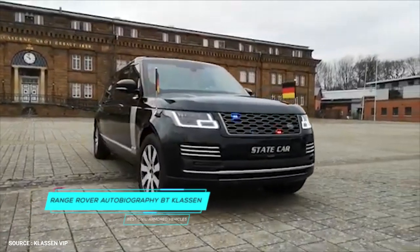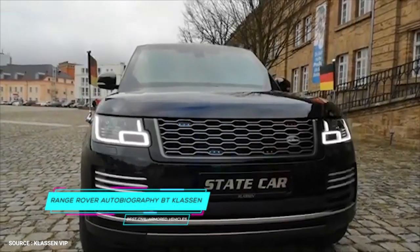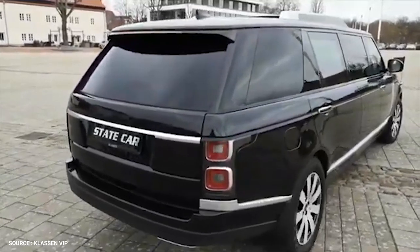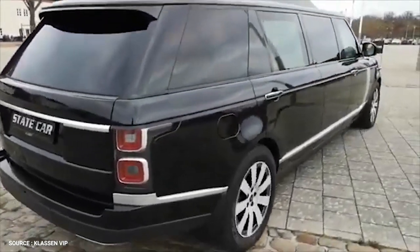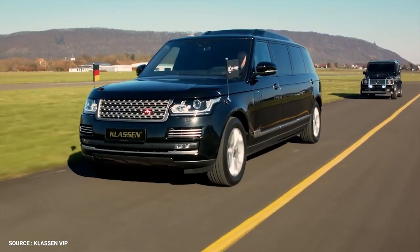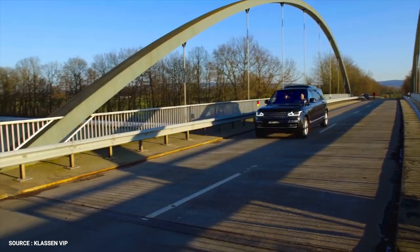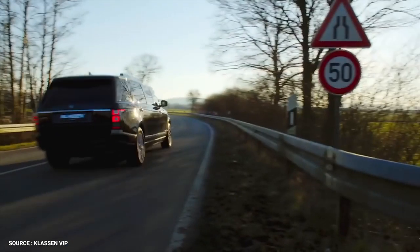Number 4: Range Rover Autobiography by Claussen. For one of its more recent projects, luxury tuning company Claussen stretched a Range Rover Autobiography by 40 inches and armored it with VR7 ballistic protection. As the most luxurious armored vehicle on this list, the stretched Range Rover by Claussen offers all the amenities of a standard Range Rover plus premium defense gear. With the added wheelbase, it's even a step up from the official Land Rover-built Range Rover Sentinel armored vehicle.